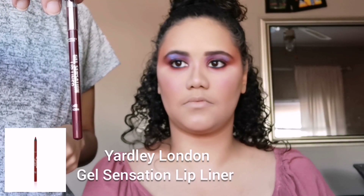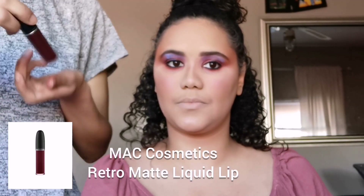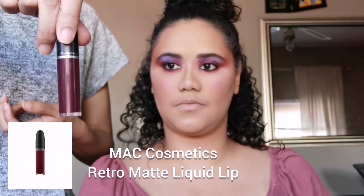Okay, so this is almost done. While we're waiting for the lashes to get sticky, I'm going to go in with lips. The reason I wanted to do something like this is because I've been watching Glow Up and it really inspired me to do something dramatic. So we're going to keep the vibe on the lips as well — I'm going to go in with my Yardley Gel Sensation Lip Liner in Soft Cocoa and my MAC Retro Matte Lip Color in High Drama.